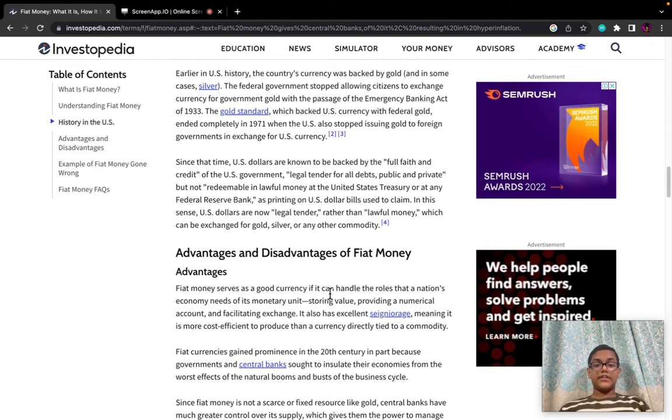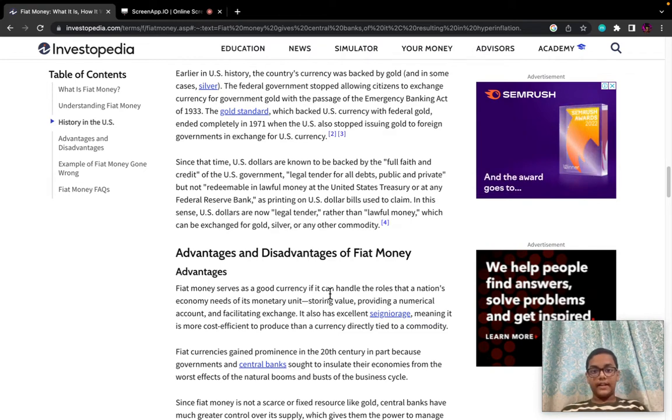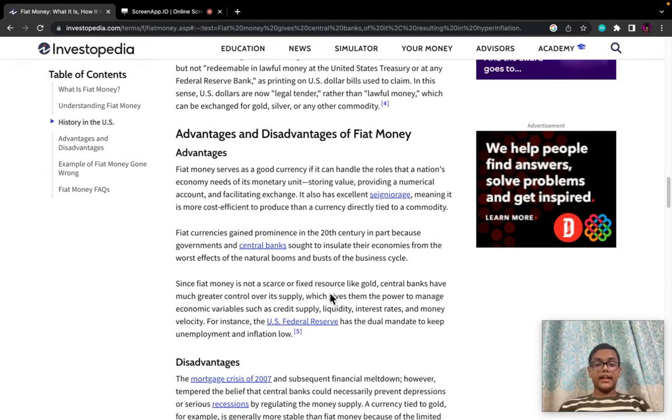Earlier in US history, the country's currency was backed by gold and in some cases silver. The federal government stopped allowing citizens to exchange currencies for government gold with the passage of the Emergency Banking Act of 1933. The gold standard, which backed US currency with federal gold, ended completely in 1971, when the US also stopped issuing gold to foreign governments in exchange for US currency.